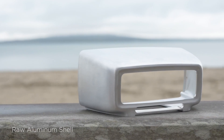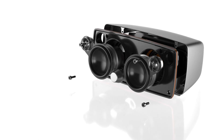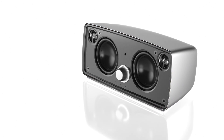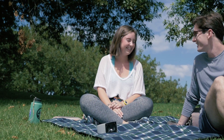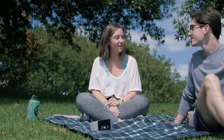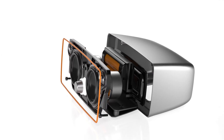We believe this innovative and logical approach has led to the best product of its kind ever created. Decibel functions like any conventional mobile speaker. However, years from now when technology improves, you may, if you wish, easily upgrade your Decibel.